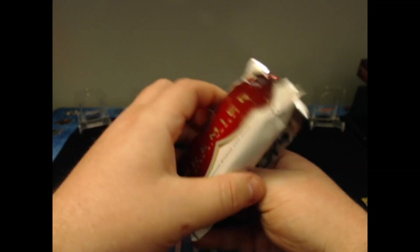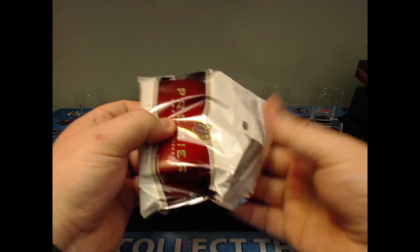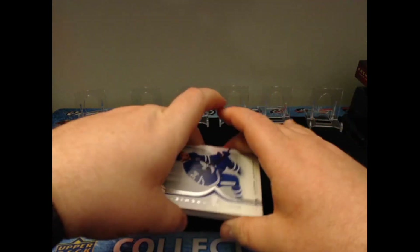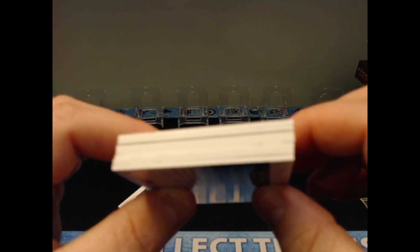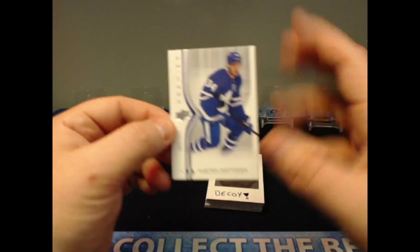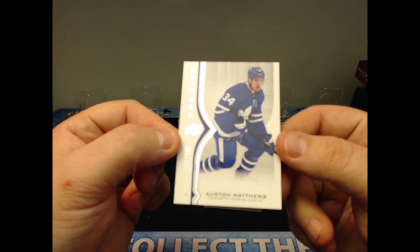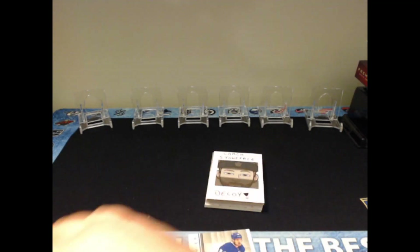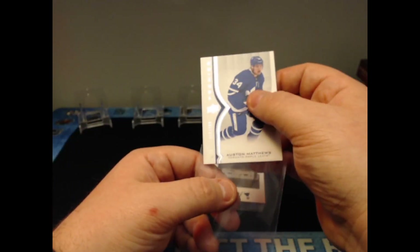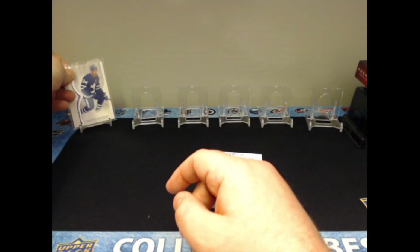I'm not worried about the first card because it is just a base card. It has one patch, and our first card here is base card number 55 of 299 — Auston Matthews. As a Leafs fan I'm okay with that, but the big pull in this set is the mega patches, so it's really unfortunate we're going to miss out on that.